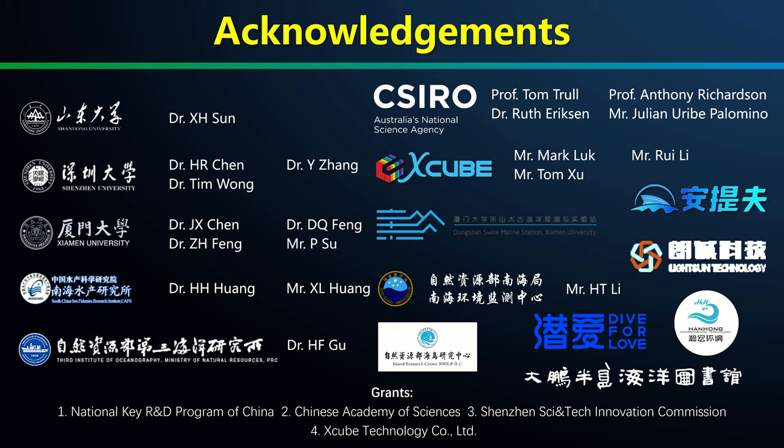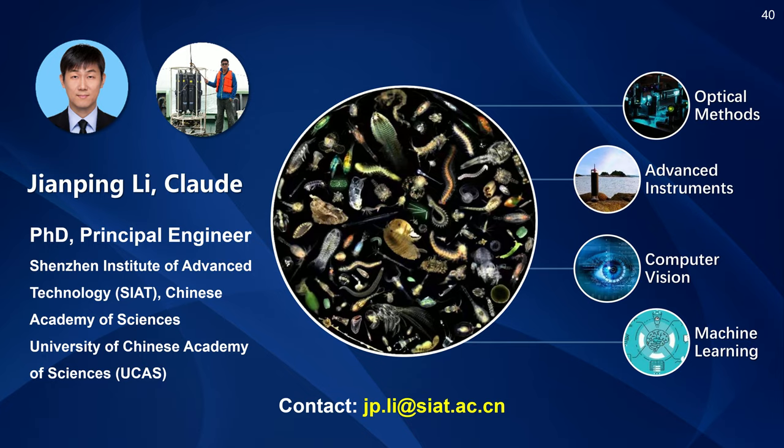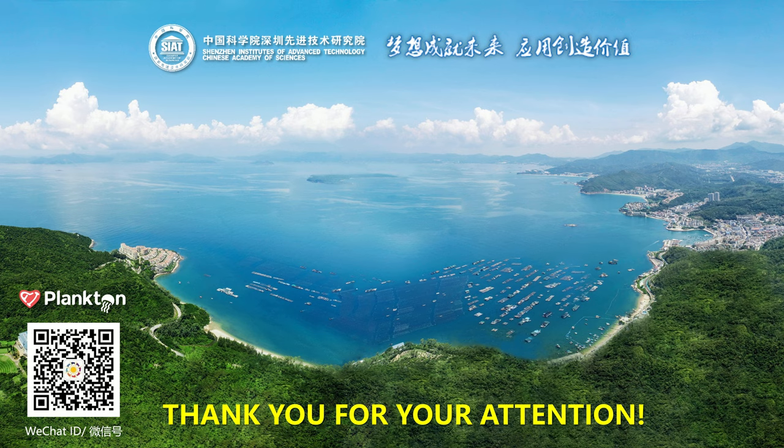I would like to take this opportunity to thank all my collaborators — they give me strength and persistence. Should you have any queries, please contact me, a tall guy who deeply loves plankton and the ocean. Thank you. You are all welcome to visit me in the beautiful Eagle City, Shenzhen.